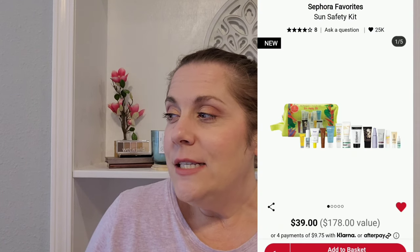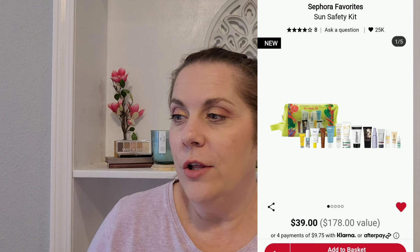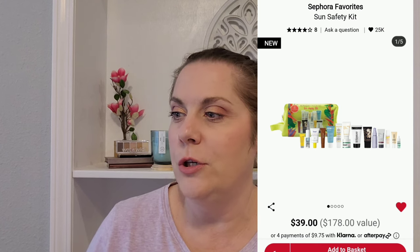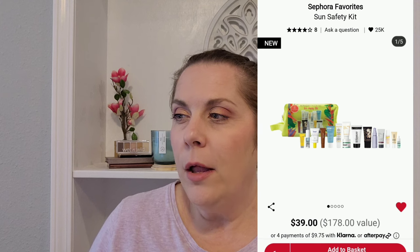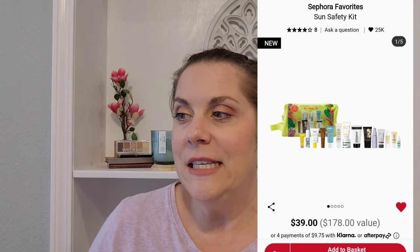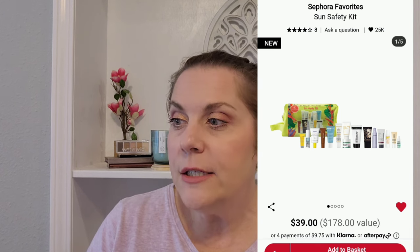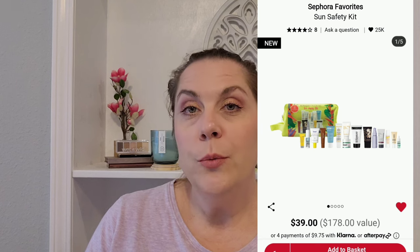The Sephora Favorites Sun Safety Kit is something I just tossed in my cart. It's $39 with a stated value of $178. You get a full size of the Inkey List Polyglutamic Acid Dewy Sunscreen, a full size K-Skin Lip Balm SPF, a smaller Peter Thomas Roth Water Drench Hydrating Moisturizer, St. Jane Luxury Sun Ritual Pore Smoother, and a whole bunch of other minis. For $39 to try at least 10 brands — I really like the idea of that. I'm going to keep that in there.